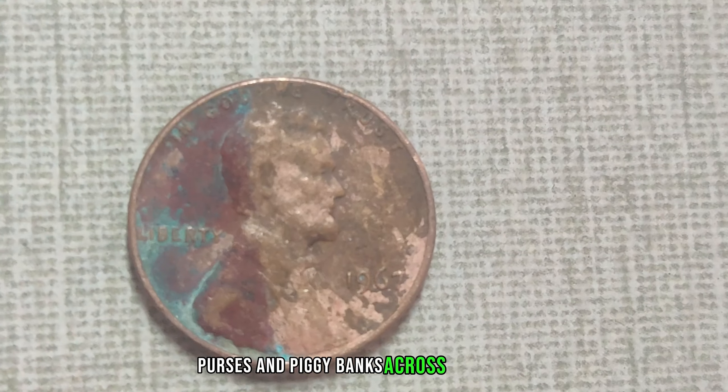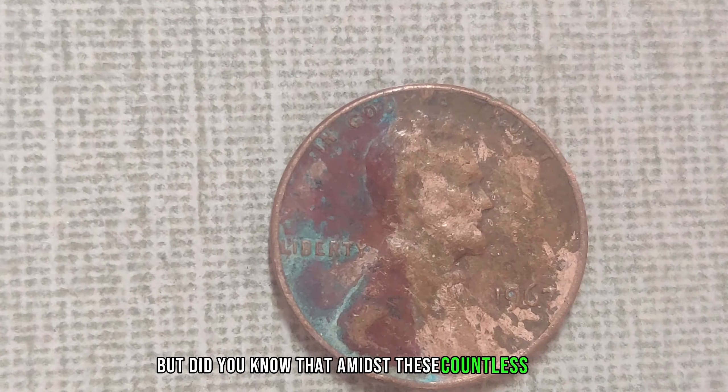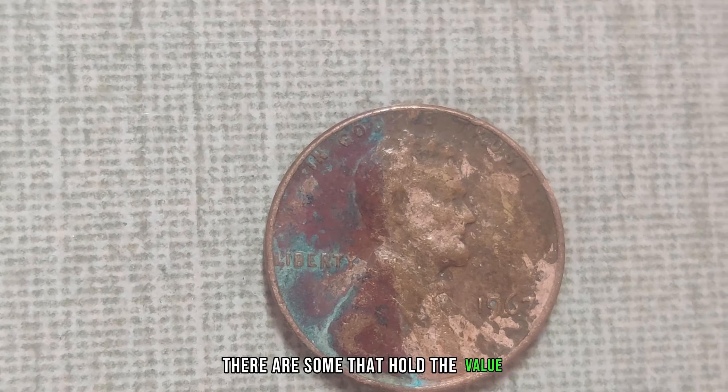The Lincoln penny — a ubiquitous piece of American currency, found in pockets, purses, and piggy banks across the nation. But did you know that amidst these countless coins, there are some that hold a value far beyond their face? Take a look at this humble Lincoln penny. At first glance, it might seem like just another worn coin, perhaps destined to be tossed aside without a second thought. But appearances can be deceiving.